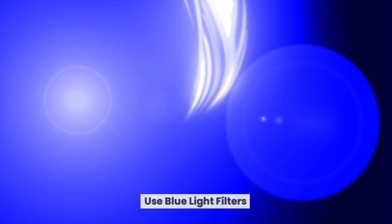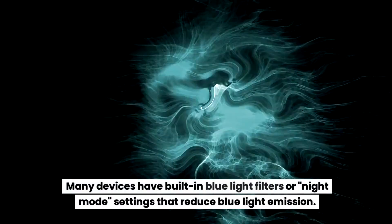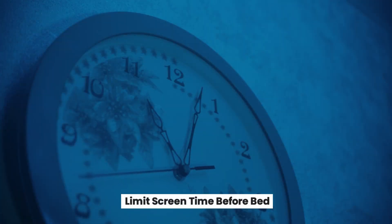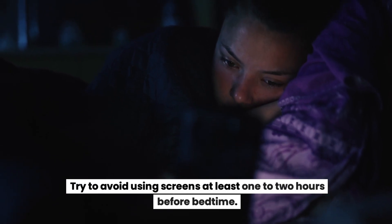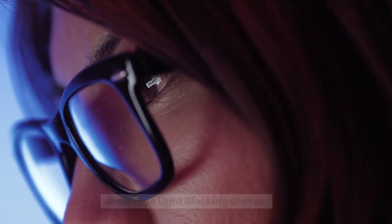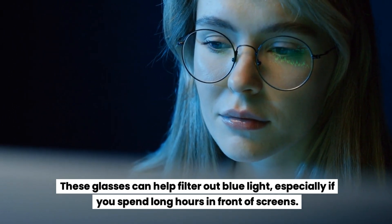Tips to minimize blue light exposure: to protect your sleep and overall health, consider implementing some strategies. Use blue light filters — many devices have built-in blue light filters or night mode settings that reduce blue light emission. Limit screen time before bed — try to avoid using screens at least one to two hours before bedtime.